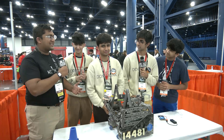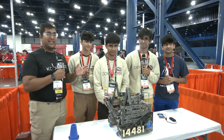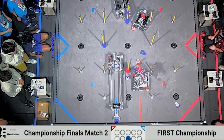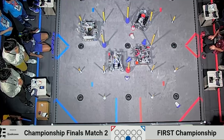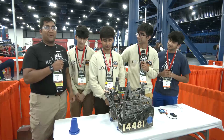Hello everyone, we're here today for First Updates Now. I'm Abhas and with me here is Team 14481 Don't Blink, our Power Play winning Alliance second pick at the Houston World Championship. Just an absolutely fantastic team. There is so much to learn if your team wants to do something like they did this season, and I'm really excited to jump into it on Behind the Box.